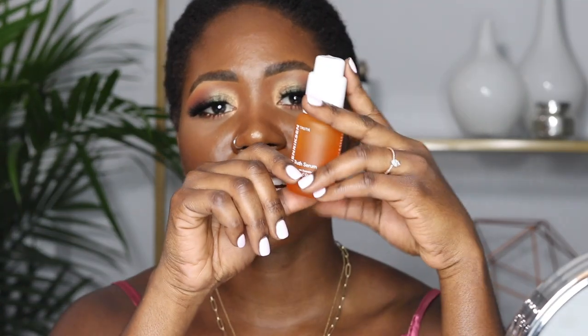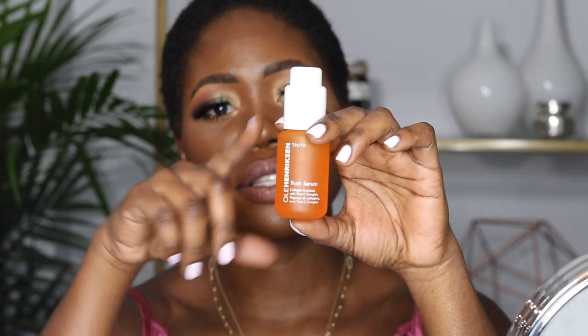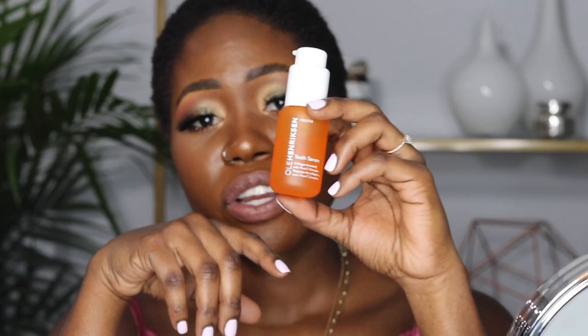The next product is the Truth Serum, which I use every day — day and night. This is the magic product from Ole Henriksen's orange collection. It brightens your skin, lives up to its name, helps boost collagen levels, and makes your skin look bright, vibrant, and youthful. It's a little expensive — the small bottle is $50 and the regular bottle is around $75 to $85 — but a little goes a long way, and for me it was definitely worth the purchase.